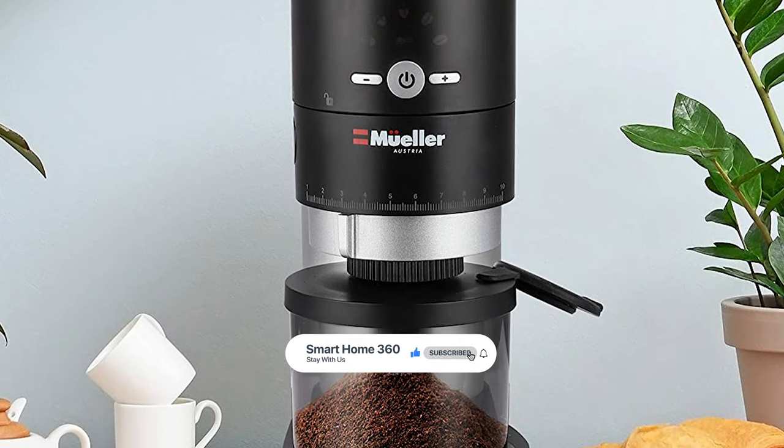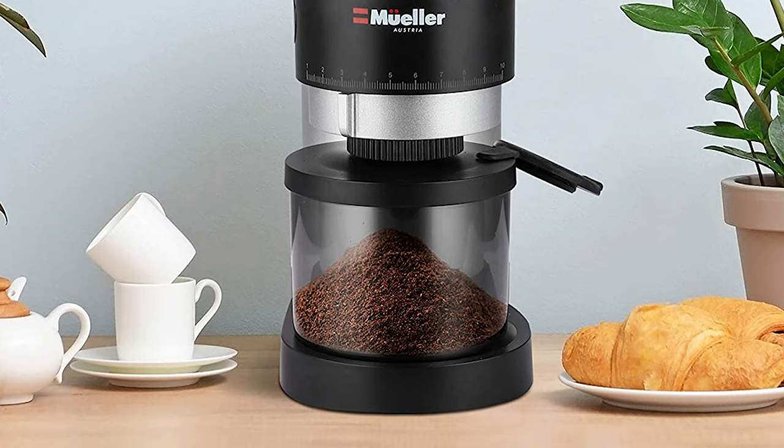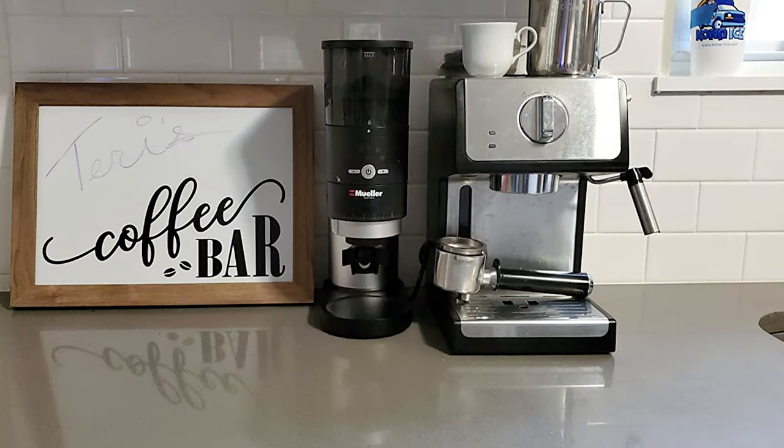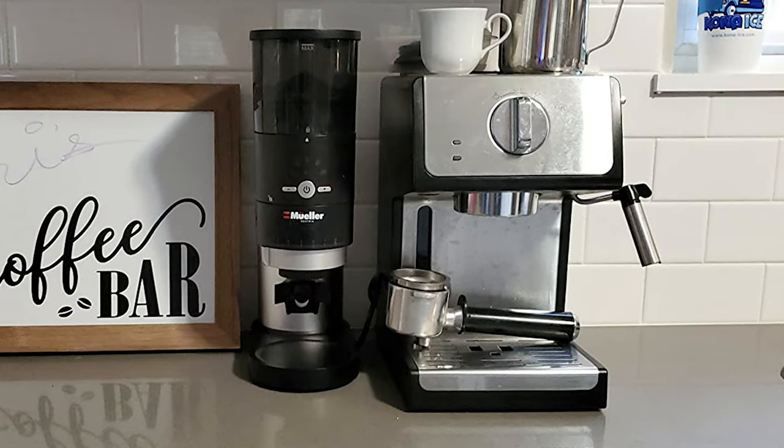Its coffee bean hopper and removable grounds container have the capacity to produce 30 to 32 cups of great-tasting coffee. The gear reduction motor grinds slowly with reduced noise, making rich-flavored, tasty ground coffee.